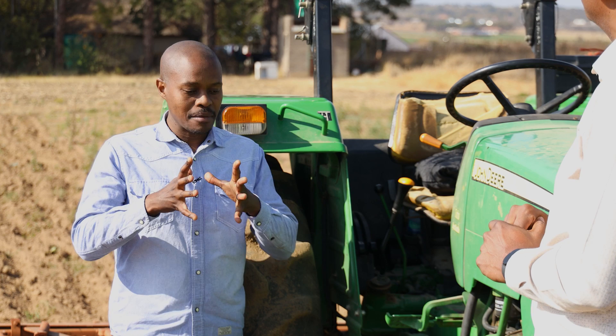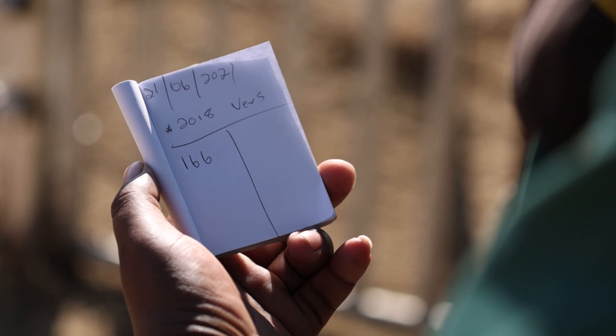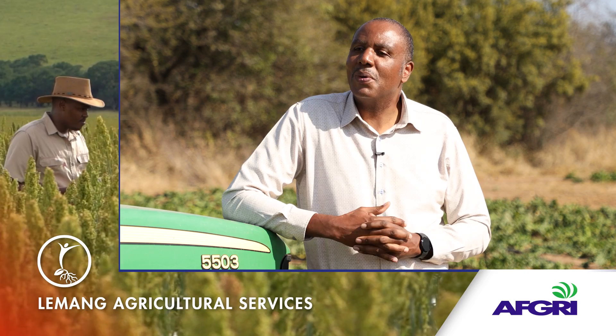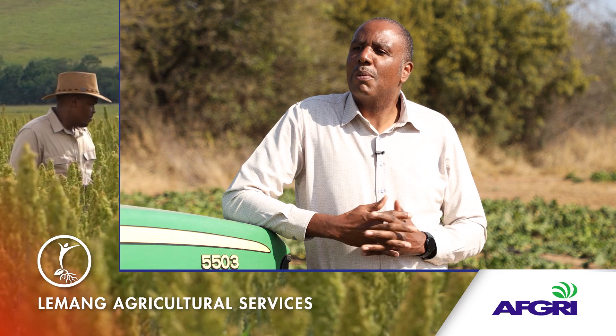I hear that there's a mathematics course within the course — why is math important? When you're running a business — obviously an animal production farm — record keeping is critical. So it's not really pure mathematics, but it has to do with numbers, your basic mathematics, to help you when it comes to record keeping and your production plan.